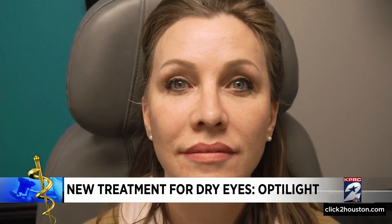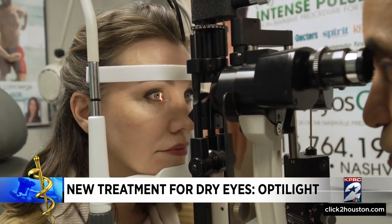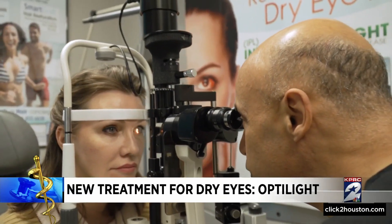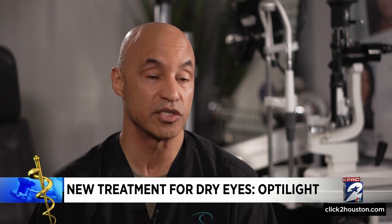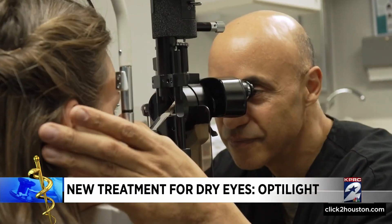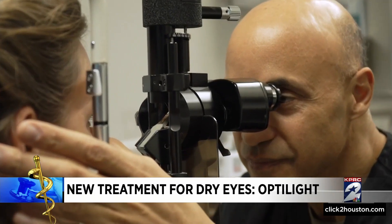When over-the-counter drops and compressions did not work as Spielman hoped they would, she turned to her doctor for help. You give somebody some artificial tears and say just lubricate your eye and you'll be fine, but this is an inflammatory disease. And it's the inflammation in the meibomian eye glands that causes insufficient tears to be produced.